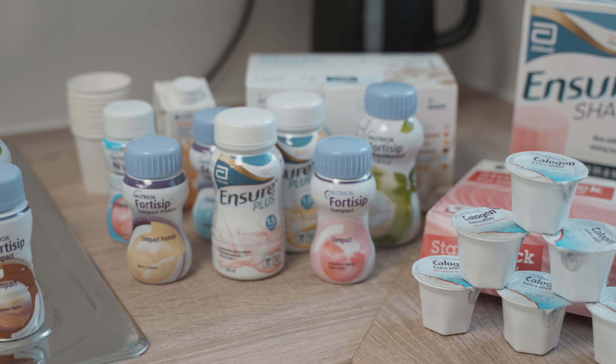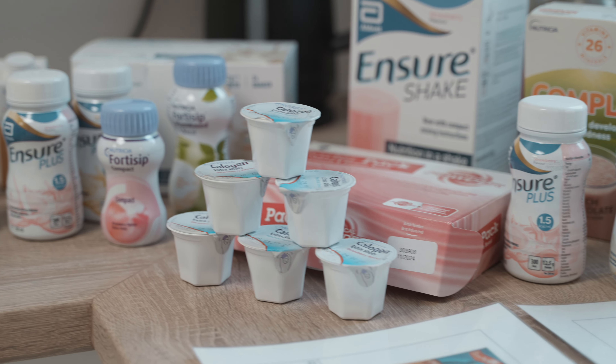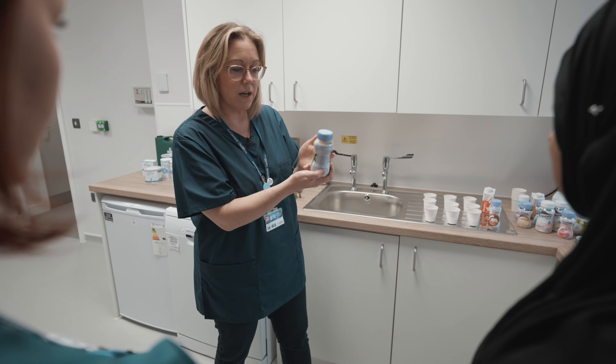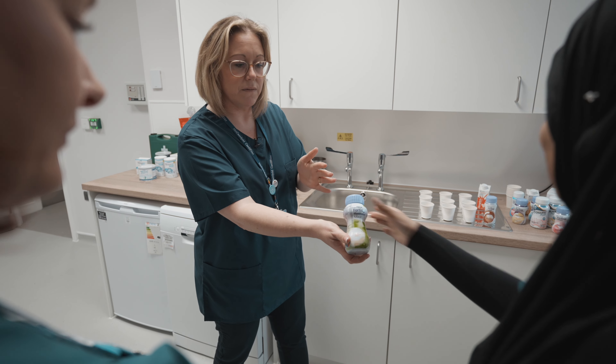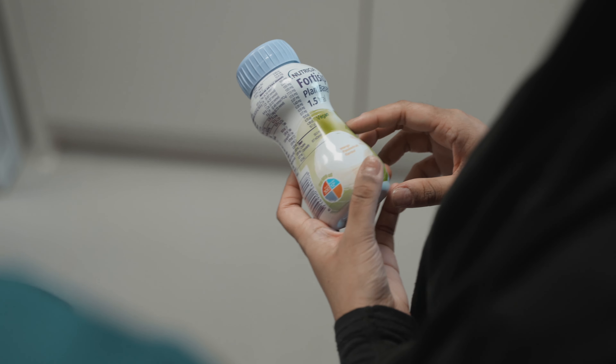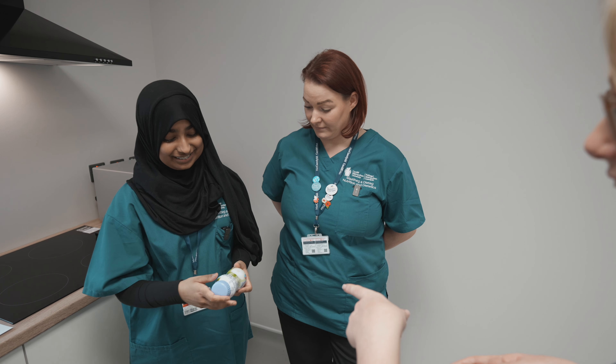We've got different supplements here. The great thing to do is look at some of the nutritional information on the back — looking at the energy, calories, and protein content of these supplements. Are they suitable for other diets? You might have noticed something on the labelling there — vegan. So that whole idea of actually having different dietary needs and matching those with some of the supplements that we have.